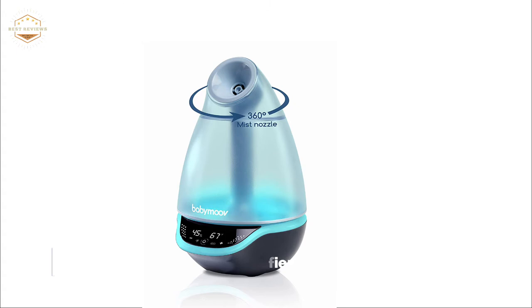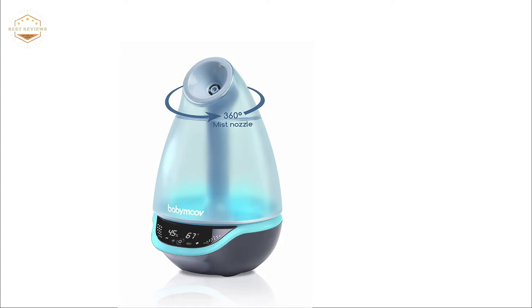The LCD screen displays the temperature and humidity levels of the room. You can adjust all features such as the timer, nightlight, mist levels, and many more using the touch screen.